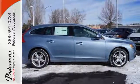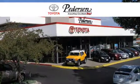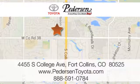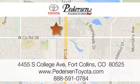Stop by today and take it for a test drive. Call, click, or visit us today. We're conveniently located at 4455 South College Avenue in Fort Collins, Colorado, or online anytime at petersontoyota.com.